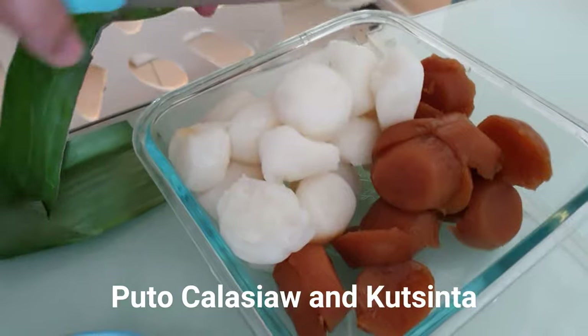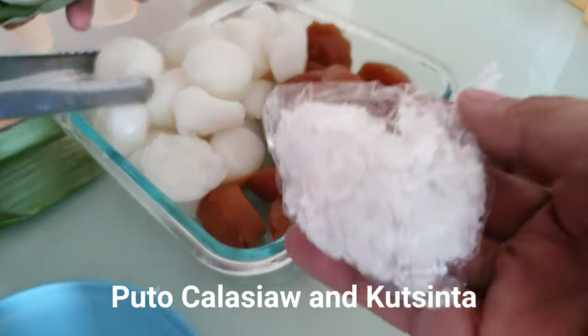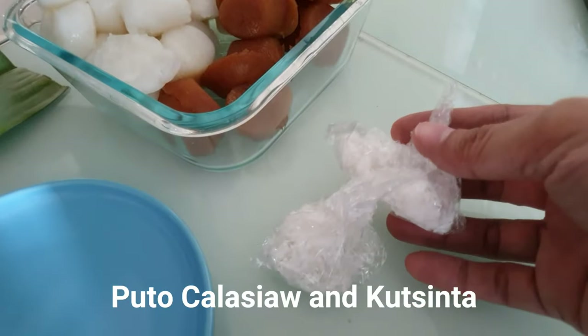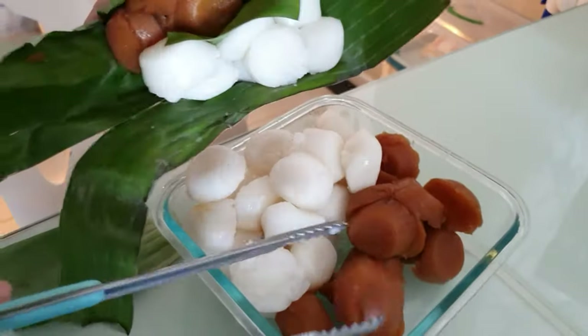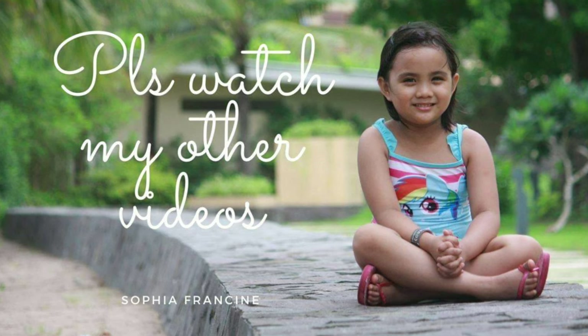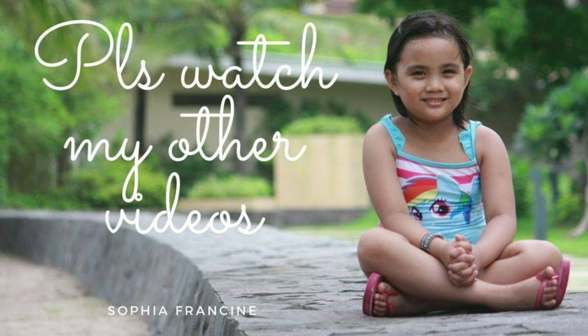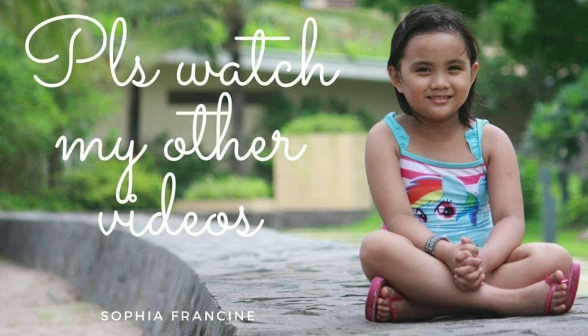This is the Puto, Kalasyao, and Kutsinta — this wasn't actually part of the plan, we just decided to buy some on the way home and it was good. So yeah, that's it! Hope you guys enjoyed — check them out at Pande Americana, they have a Facebook page. Bye!